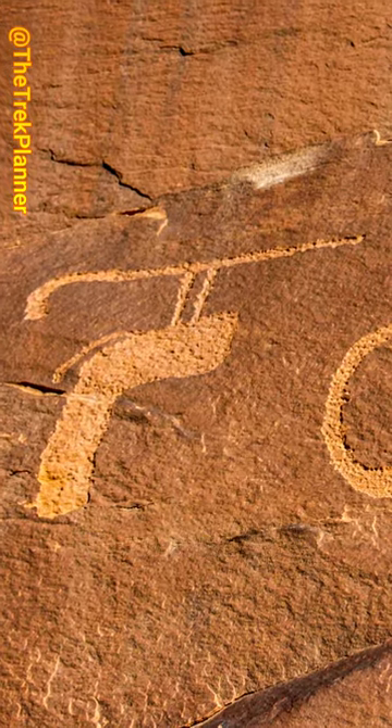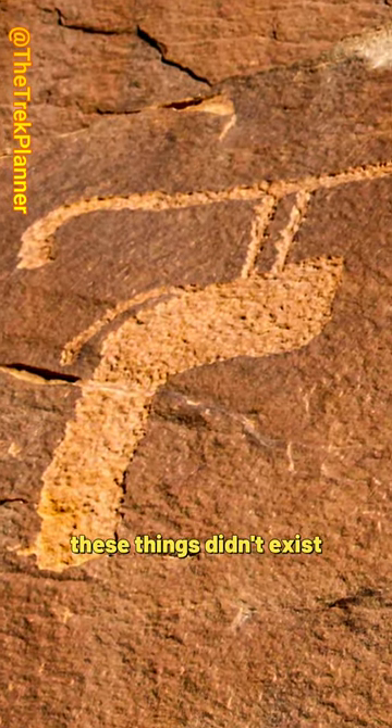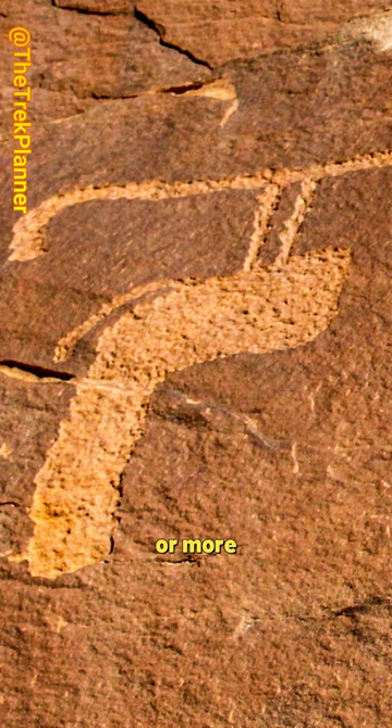To our modern eyes, we probably see some type of trigger with something on top of it. But of course these things didn't exist a hundred to a thousand years ago, or more — so what could it be?